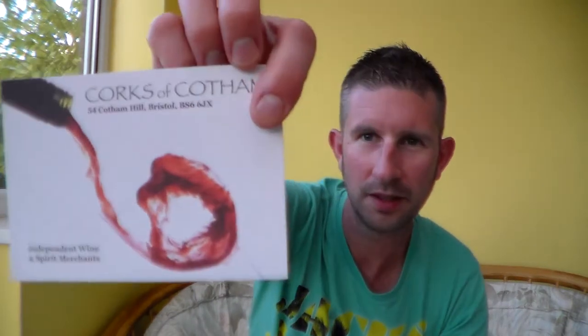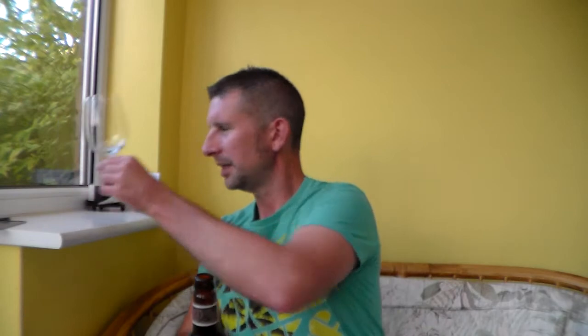I got this from Courts of Cotham in Bristol — they're a good little shop, very worth looking at. It was £3.49 for this bottle, which is pretty dear. But I believe you've got to pay a decent price for decent beers.